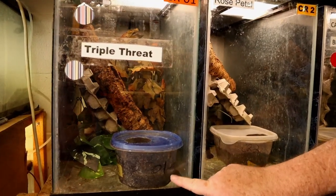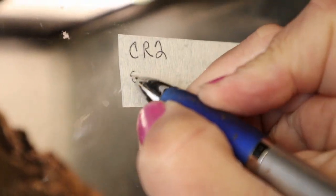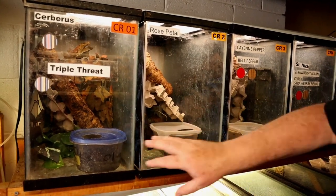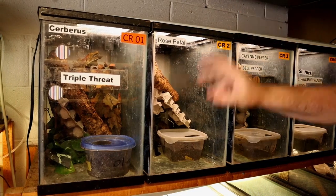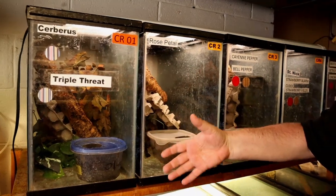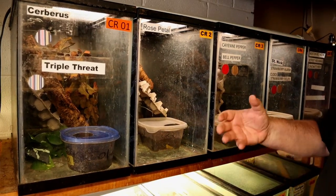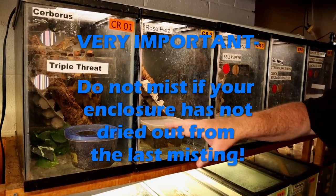Each one of these humid hides has a number on it associated with the tank number. We can pull these humid hides out and associate that number to a label we put on the eggs when we place them into the incubation trays. These humid hides or lay boxes are really important because that's where the geckos can pick up humidity when they're shedding. We mist every other day, and importantly that misting is done at night.